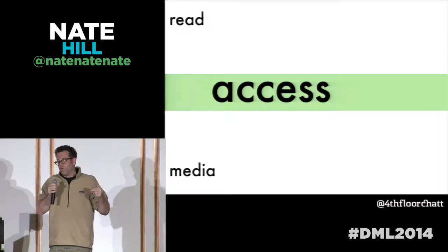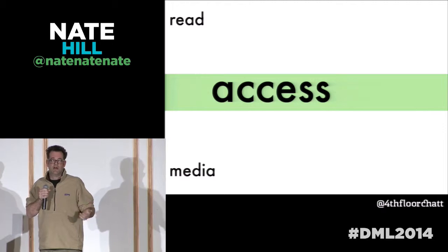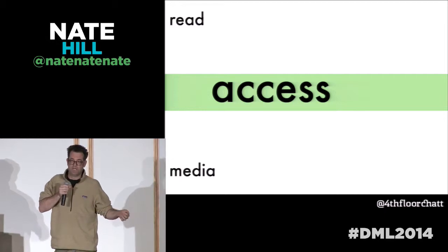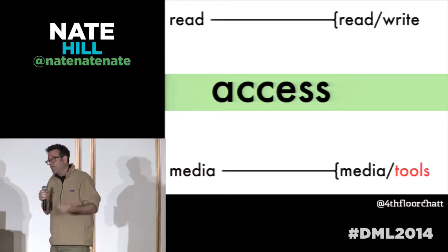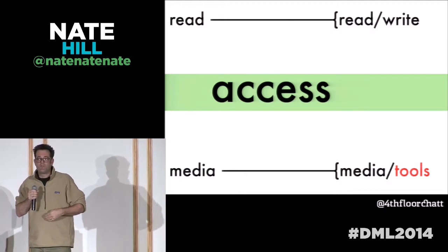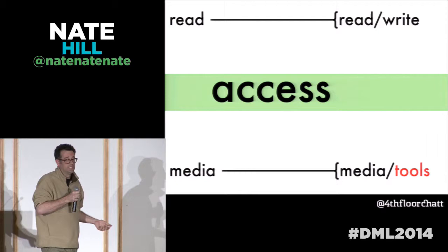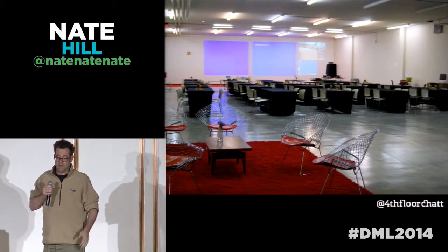I want to talk for one second about what the 20th century public library was. This is the read-only time — this is before the internet. This is when it made sense that you would have these big warehouses of books and other media because we needed to democratize access to that. Things have changed now because of the internet. We've moved into this read-write era where everybody needs to be able to participate, to be able to produce. It's not the consumption library anymore — it's the production library as well. And so we need to design new services and new experiences around it.